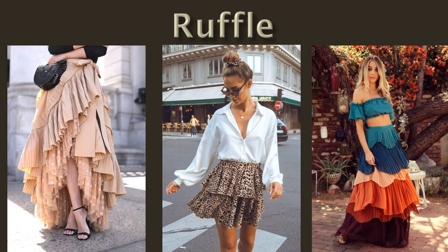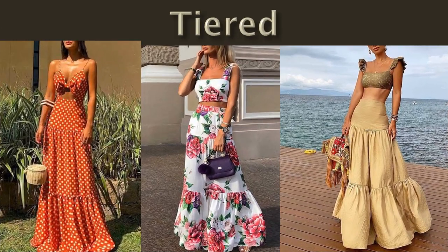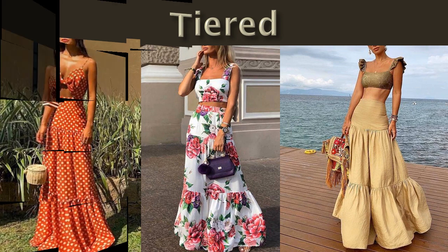You can use a ruffle skirt with hair accessories. You can use a ruffle skirt to make a difference with a different design. This ruffle is a tier style.